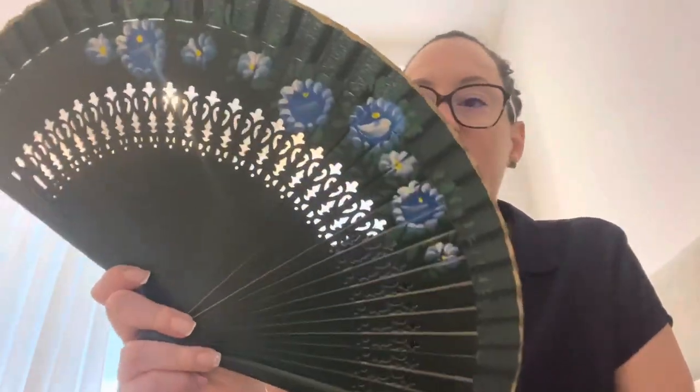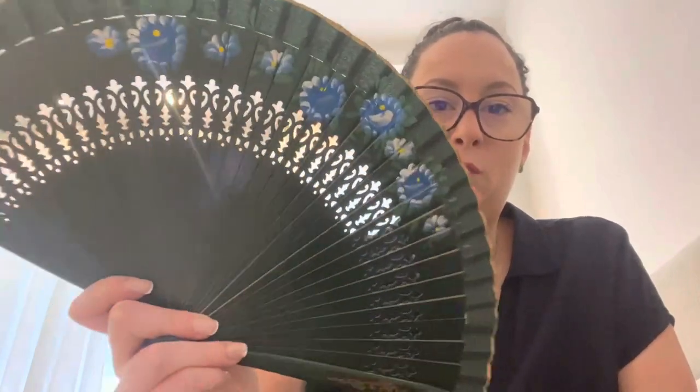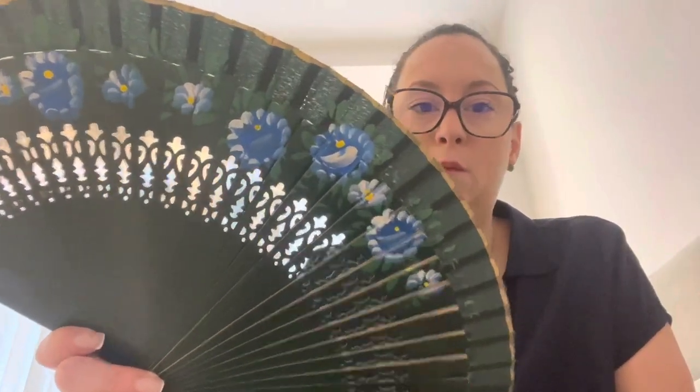I have my little fan — this has come in so handy. I bought this one in Venice; it's green painted wood with blue and yellow flowers and gold trim. It's been wonderful, no regrets — it was a very good six euros spent.